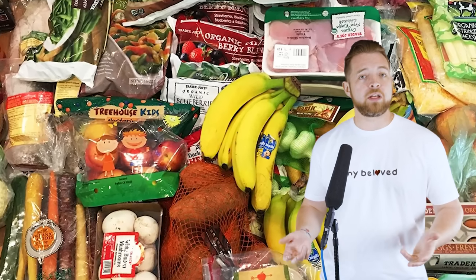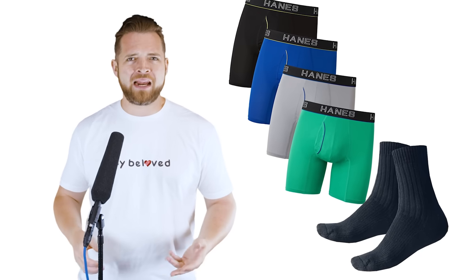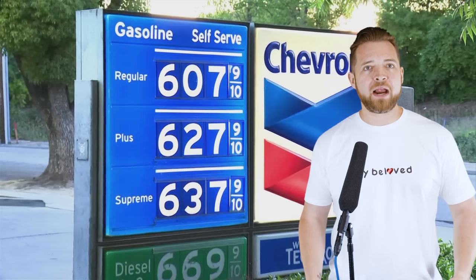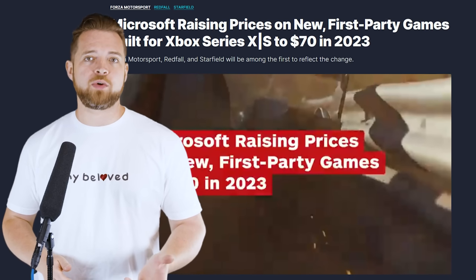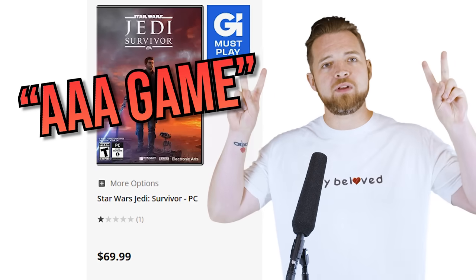$100 is a decent amount of groceries, a nice dinner date for you and someone special, refilling a lot of cleaning supplies around the house, or even a lot of essential bits of clothing like simple name brand underwear, socks, t-shirts. You can get a lot for $100. But it's also not even a month's worth of electricity, a fraction of rent, and just barely covering a full tank of gas in 2023.